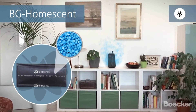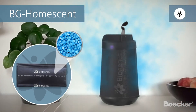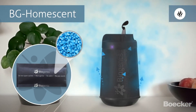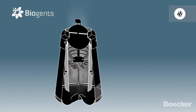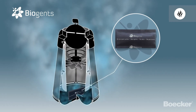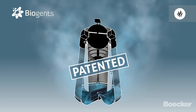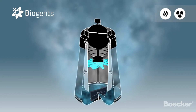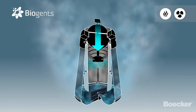This scent, which is especially attractive to tiger and dengue mosquitoes, is dispersed by the trap in a plume that closely resembles the one produced by a human. The BG Home scent is placed in the trap and remains effective for up to four weeks. Cleverly, and patented too, one single fan both disperses the BG Home scent and draws mosquitoes into the trap.